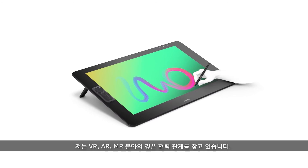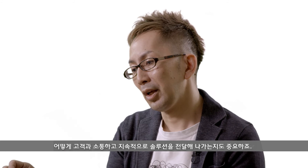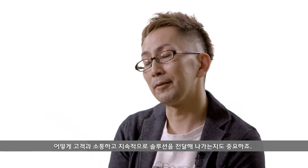We're looking for some very deep collaborations in the VR, AR, and MR space. How we are going to connect our 2D world with this VR, AR, MR world is really our mission for Wacom — how we're going to connect and how we're going to deliver consistent solutions for customers.